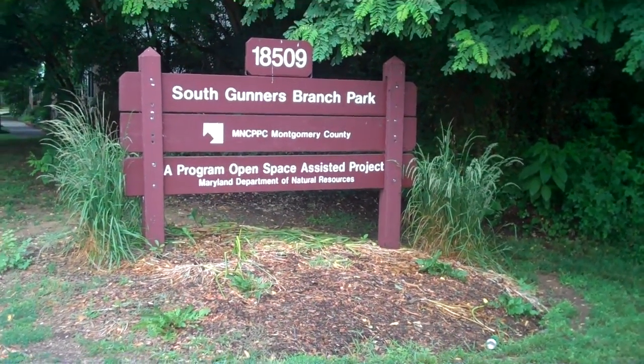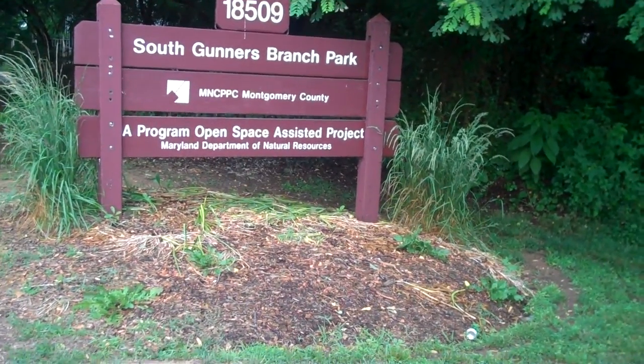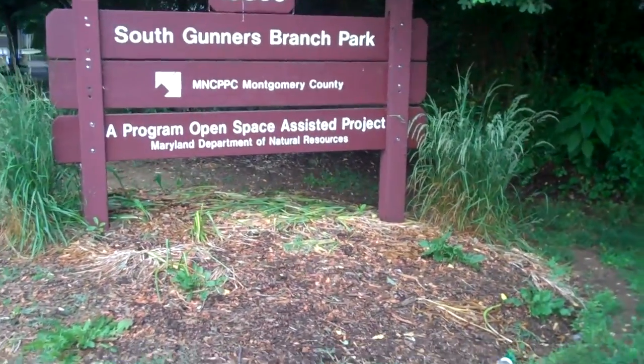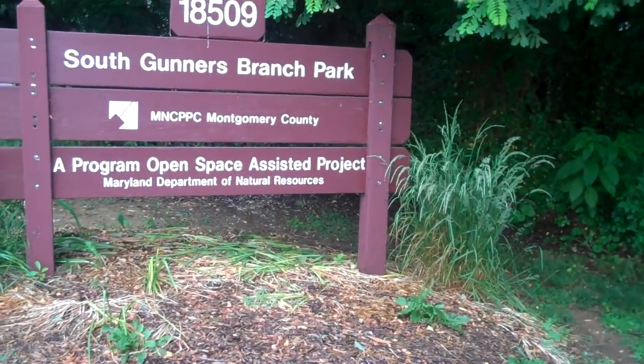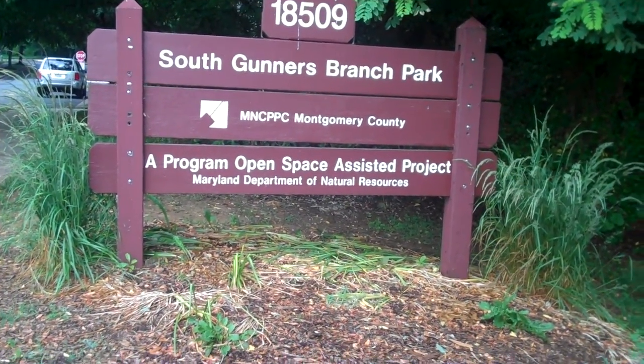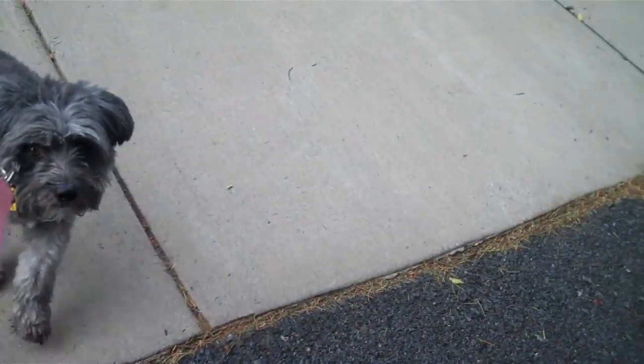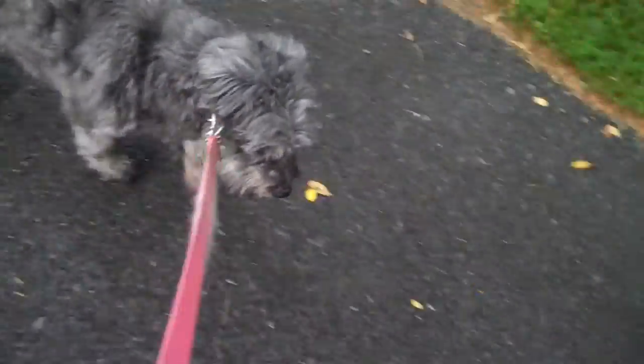I am taking Pixie out for a walk at the South Gunner Branch Park, which is a program open space assisted project. And here is Pixie.